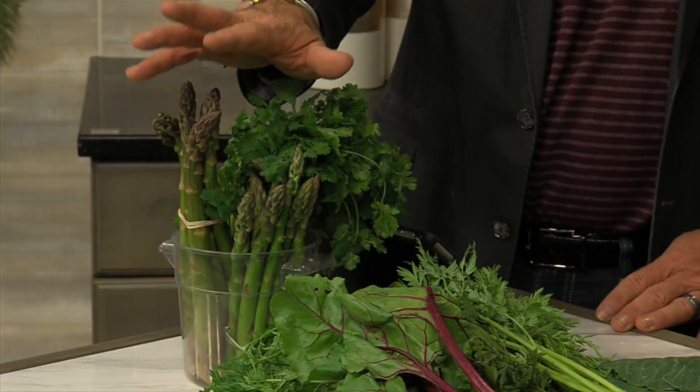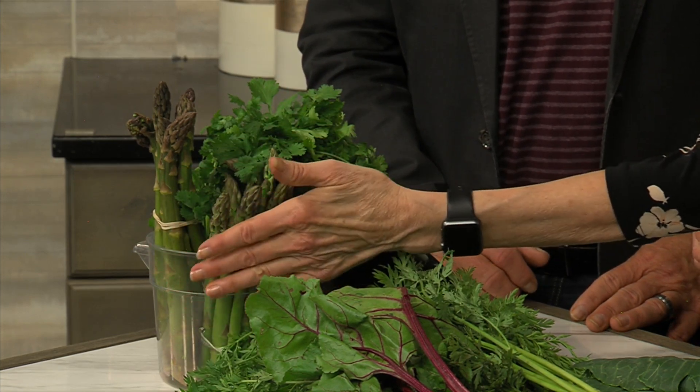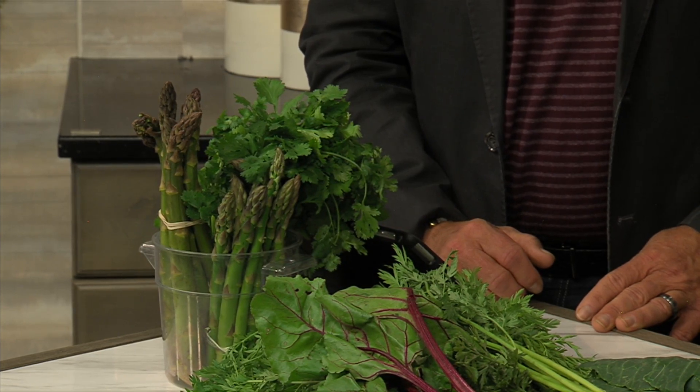This is what people are really looking forward to at the beginning of the season when farmers markets open: fresh asparagus. For those that have established asparagus patches, they are coming up big time. What I like to do is bring them home and put them into a container. I prefer plastic in the refrigerator because if it's a glass container with water in the bottom and you tip it over, the water goes everywhere and the glass can break.